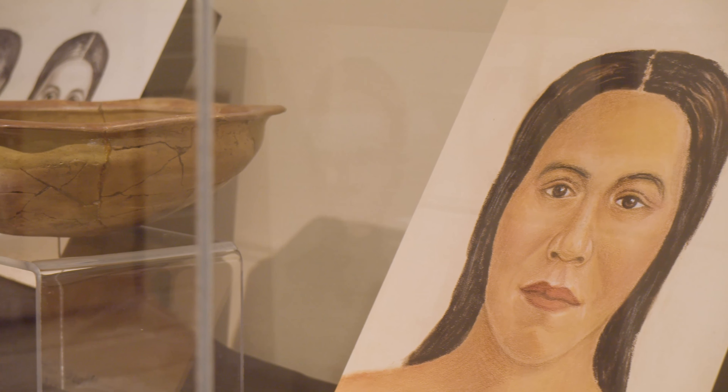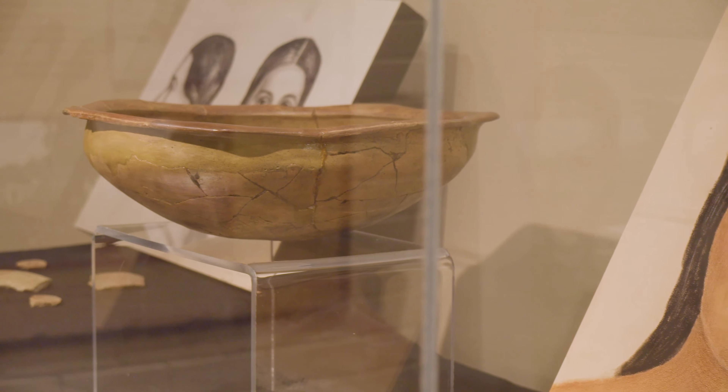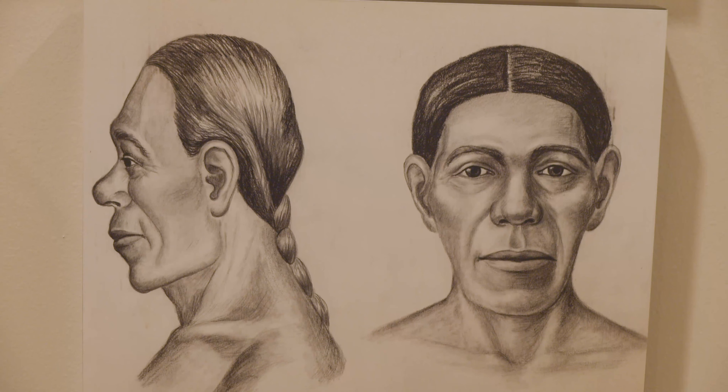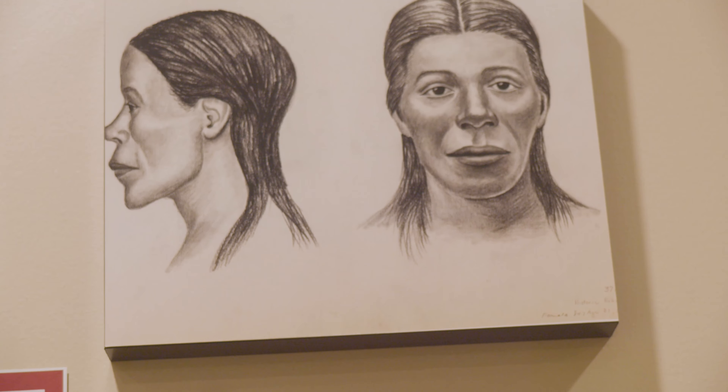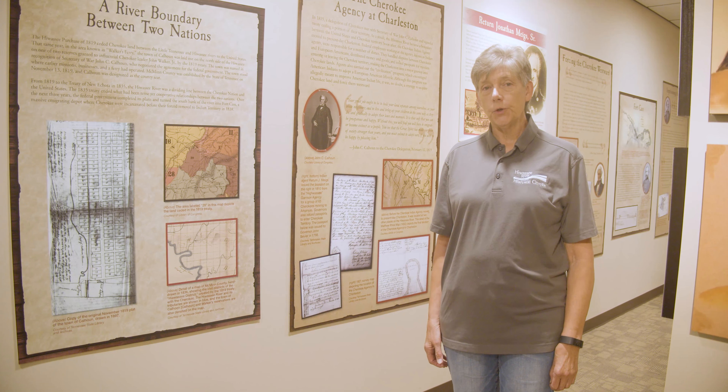Our story starts with late prehistory, the Mississippian period. We have several artifacts on loan to us from the Frank McClung Museum at UT. These artifacts were dug on Hawassie Island, not far from here, where the Hawassie goes into the Tennessee.